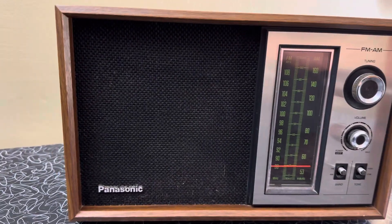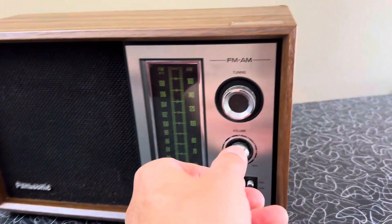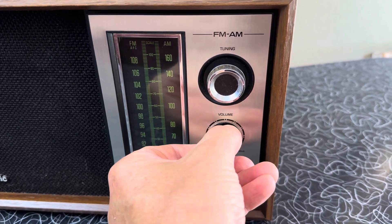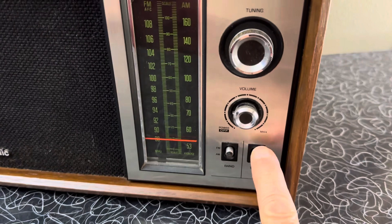The grill cloth has no snags in it. And it works just great. No static in the volume control. There's a tone switch.